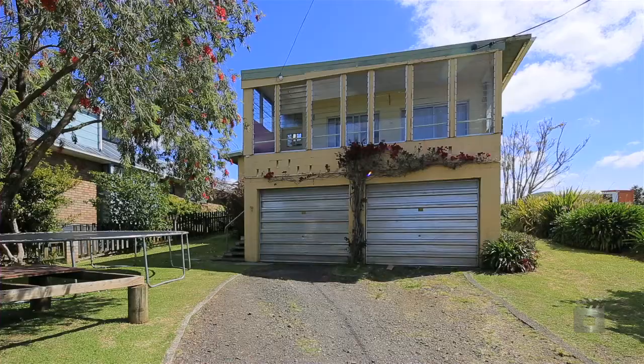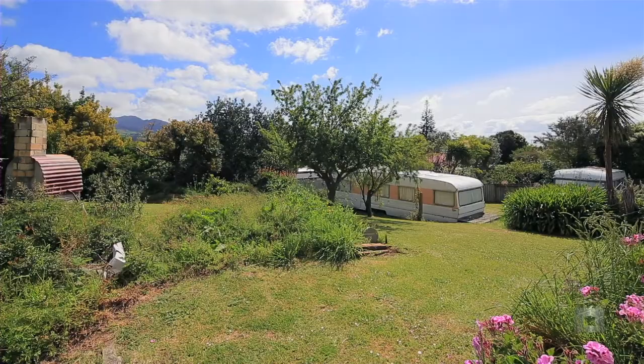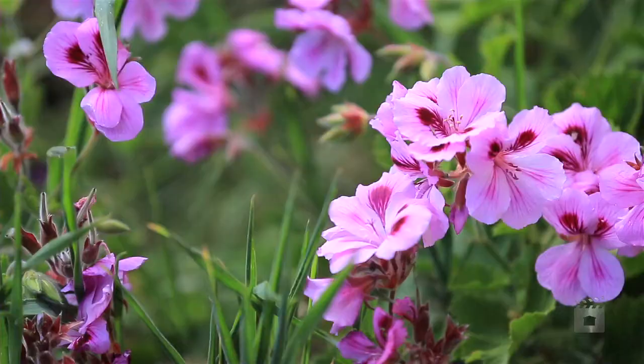Double basement garaging and 809 square metre section means this property packs a real punch for its size. A must view.